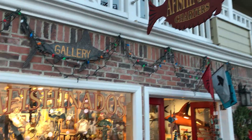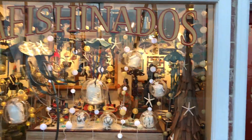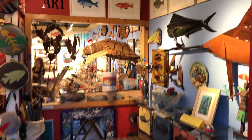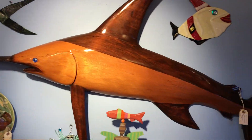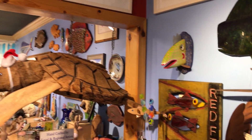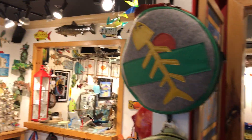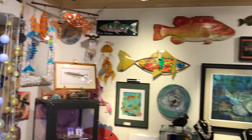Here we are at Aficionados Gallery, just about time for the Christmas lights to go on. Let's take a look and see what we have inside. This is December 2017, and of course everything is new in the store because we have so many great artists making so many things and so many great customers buying so many great things that every time you come in, you'll have a really good chance of buying something you've never seen before.